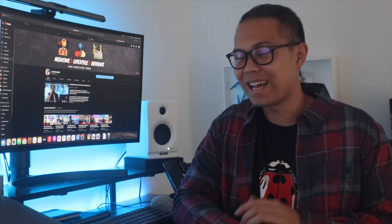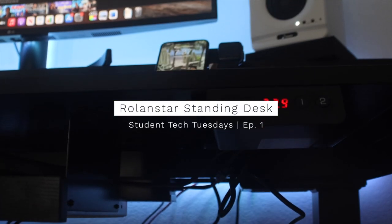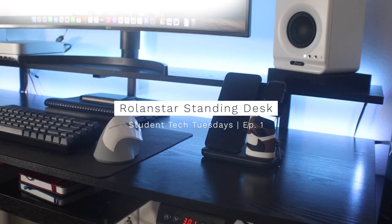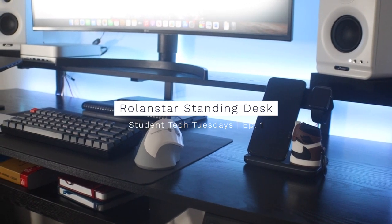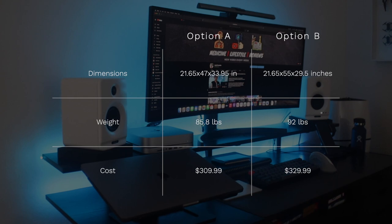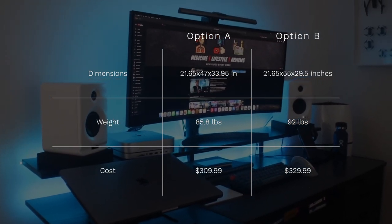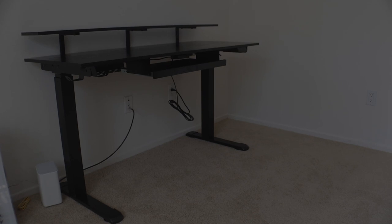So without further ado, let's get started with our first tech: the Roland Star standing desk. The Roland Star standing desk comes in two different lengths — 47 inches and 55 inches — which cost around $300 respectively. The desk we will be reviewing today comes in at 55 inches in the black colorway.